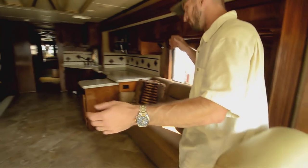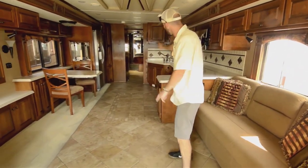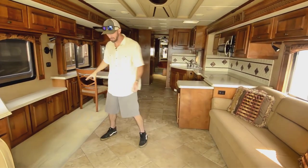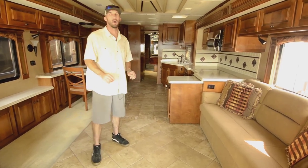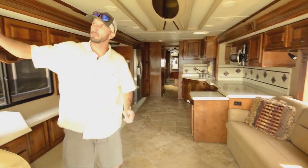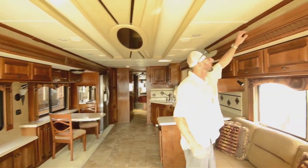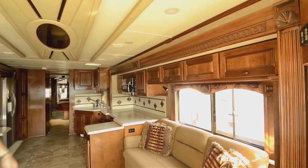Now you can look — it's beautiful. Love the flooring in this thing. It's tile all the way through until the bedroom, which I think is how it should be. Your slides are carpeted, but this is really nice for keeping things clean since this is where most of the traffic's going to be. Good job, Monaco. Build quality is just all solid wood in here — looks like a walnut-type wood.